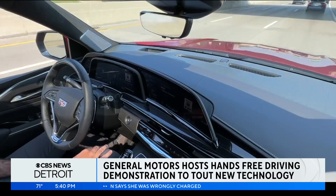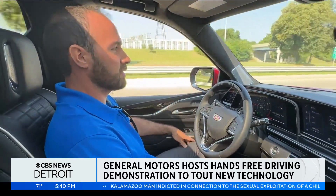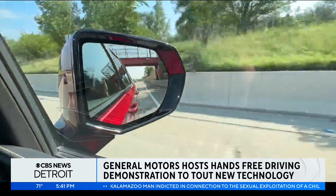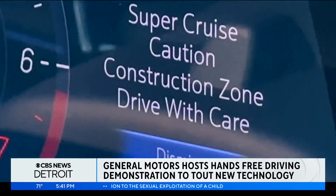One of the new enhancements that we have is automatic lane change. There you can see we changed lanes to get out of the left lane because we have traffic that's going to be emerging, so it automatically changed me into this lane.